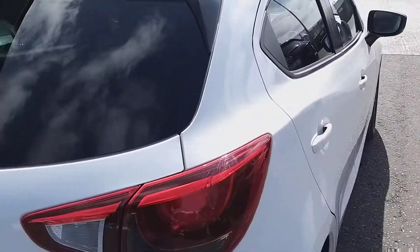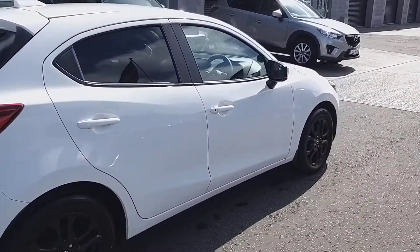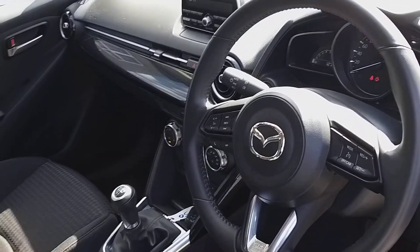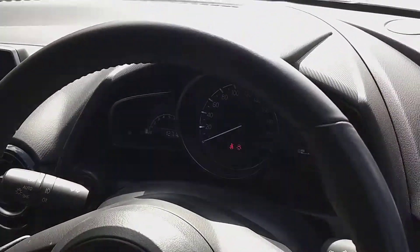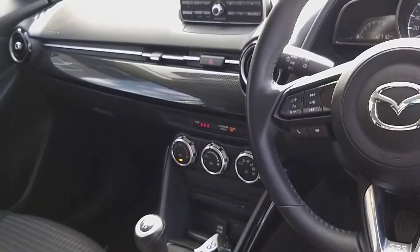Coming around the other side — yes, body work is perfect on this side as well. Inside, you have the nice little sporty check seats, your radio up in the dash. This one has got 12,000 kilometers on it which is really low, and one owner from new. You've also got the climate control as well.